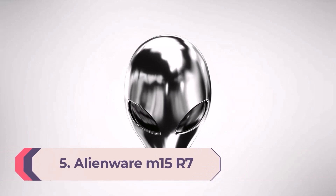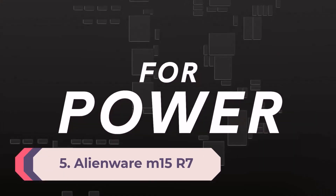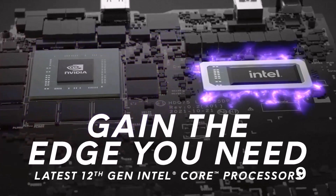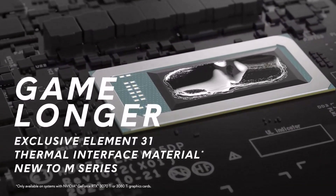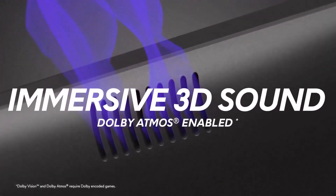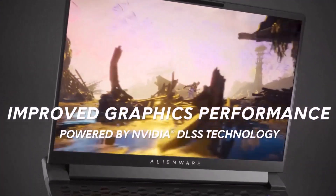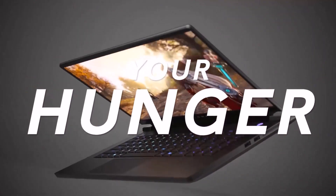Number 5: Alienware M15 R7. It's often assumed that even mid-range laptops don't have great construction — that's not the case. One of the standout aspects of the Alienware M15 R7 is that while its chassis is made of plastic, it feels extremely solid. This is a laptop that can be taken places to game, if you don't mind a bit of extra weight. In our tests, the combination of an AMD Ryzen 7 6800H and NVIDIA GeForce RTX 3060 traded blows with Intel-based machines using the same GPU.